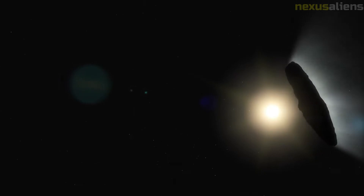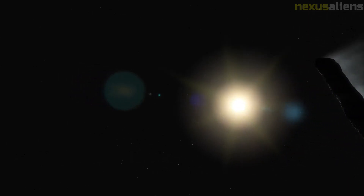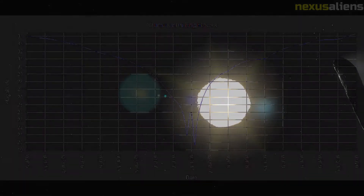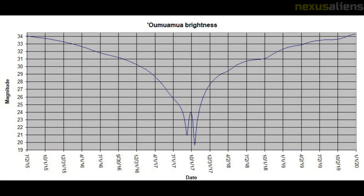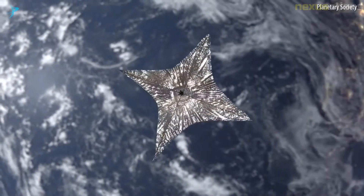The Initiative for Interstellar Studies launched Project Lyra to assess the feasibility of a mission to Oumuamua. Several options for sending a spacecraft to Oumuamua within a time frame of 5 to 25 years were suggested. Different mission durations and their velocity requirements were explored with respect to the launch date, assuming direct impulsive transfer to the intercept trajectory.